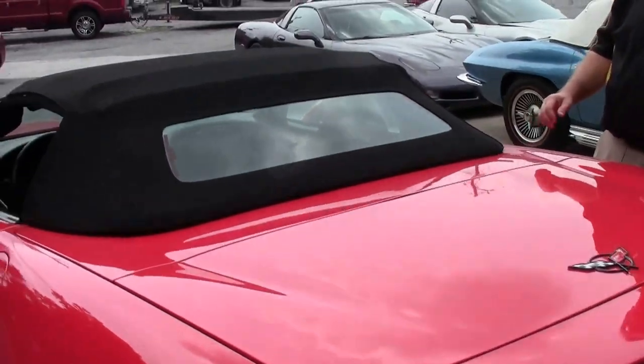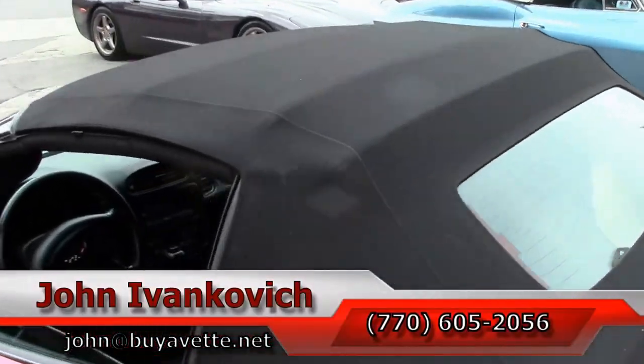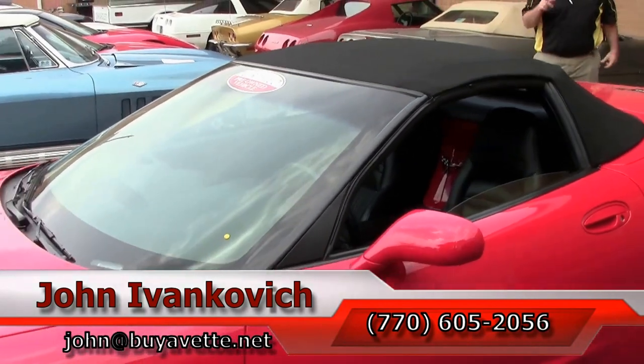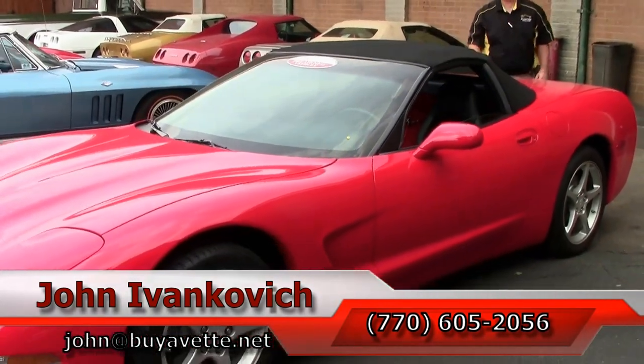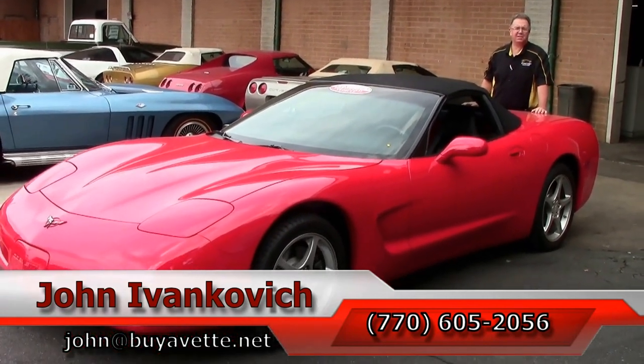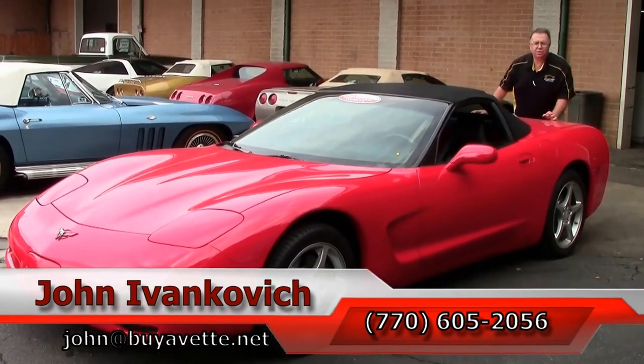If you were looking for a brand new '04, this might be the one — give me a holler at 770-605-2056. If you'd like to know more about this or the hundreds of Corvettes we carry in stock, as always subscribe to that YouTube channel so you can see all this new stuff first. We'll see you all out on the road.